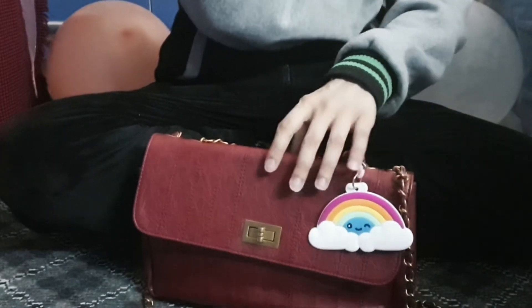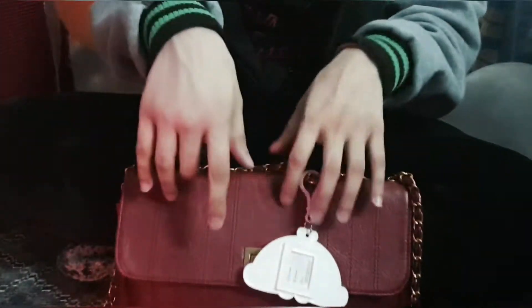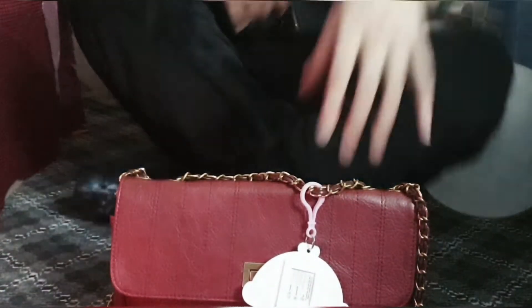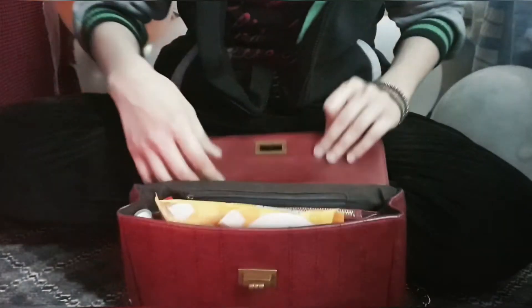I wanted a really small bag where I could put my boarding pass, passport, and phone — something easily accessible and not huge. Let me just open it and show you what's in here. You unlock this little lock and it opens up with a lot of pockets.